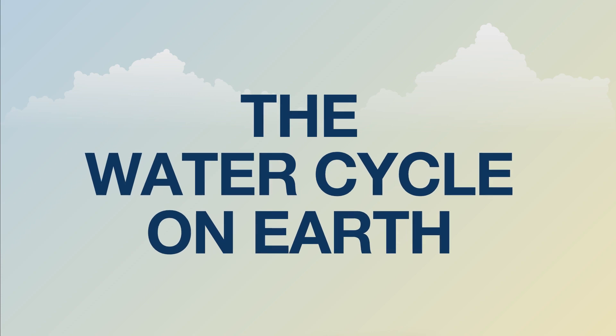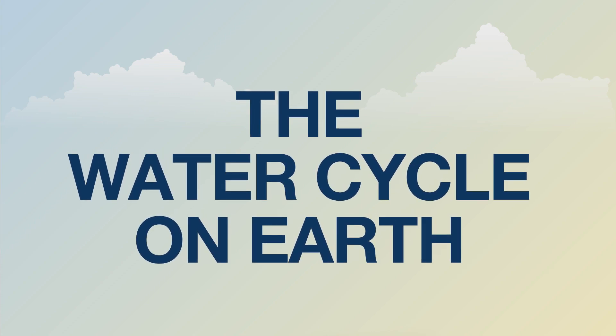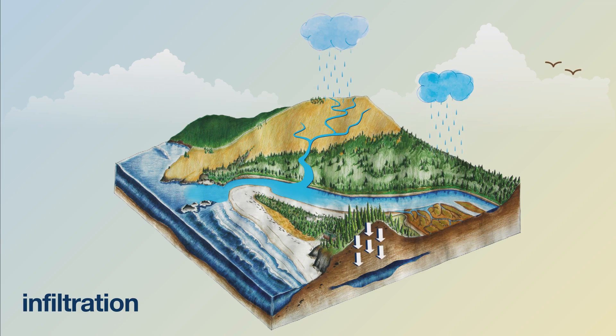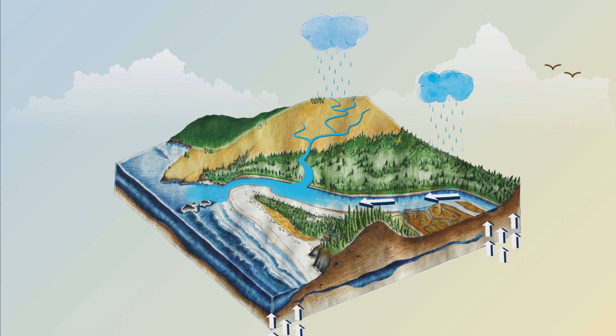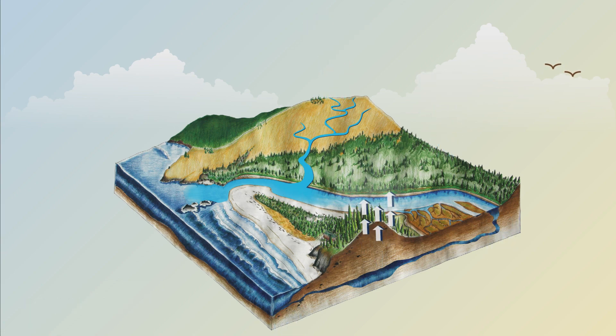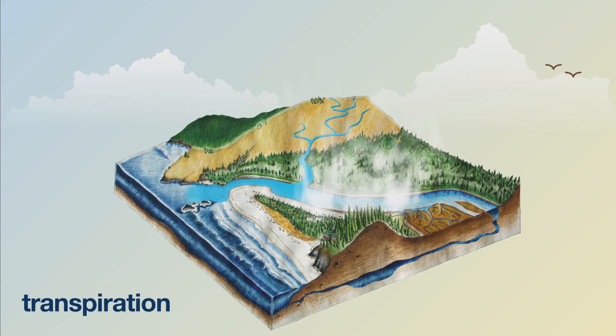This is where water first comes out of the ground and is also released back into the air from plants. That happens through three processes we mentioned earlier: one where water soaks into the surface, called infiltration; another that moves our raindrop through the ground, called percolation; and yet another where it's drawn up through plants and released back into the air through their leaves as a gas, called transpiration.